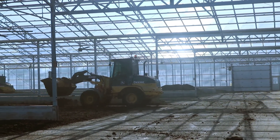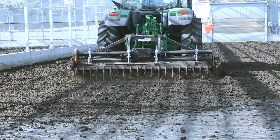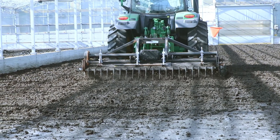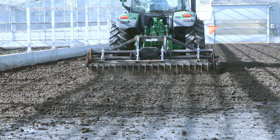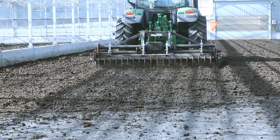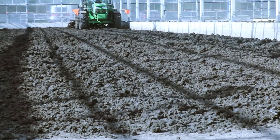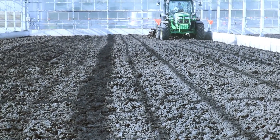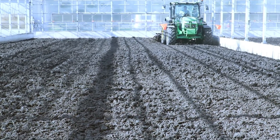As we dry the material in the greenhouses, we lay it across the floor and agitate it with a tractor and a tillage tool called a Falk. The Falk stirs the material, rolling the dry crusted biosolids on the surface under and exposing the wetter material underneath. We stir the biosolids three to four times a day. As it dries, volume reduces, so by the time the material reaches our target of 60 percent solids, we've reduced volume down to about 33 percent of what we started with.